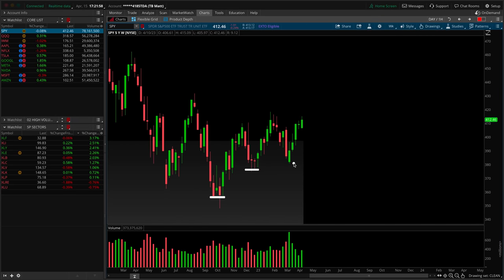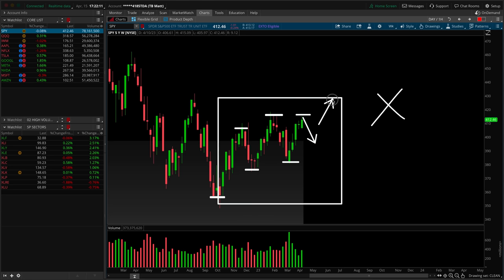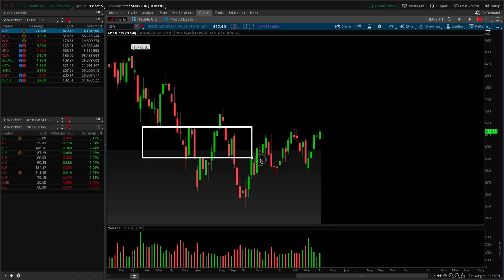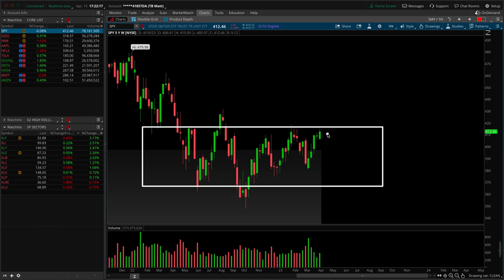If we zoom in on this weekly timeframe chart, isolating price action to this box, we have lows, higher lows, nuanced higher lows along the way, highs, and higher highs — I would start to think of these as equal highs. If we pull back, there's an opportunity for the higher low and the weekly trend will not change. In isolation, it is starting to become a firm uptrend. Things become much more constructive on the bull side when and if we can break this balance range in the upward direction.